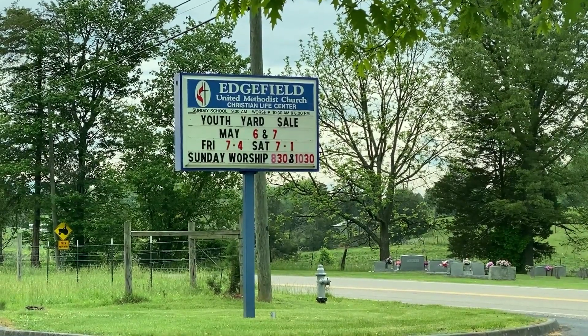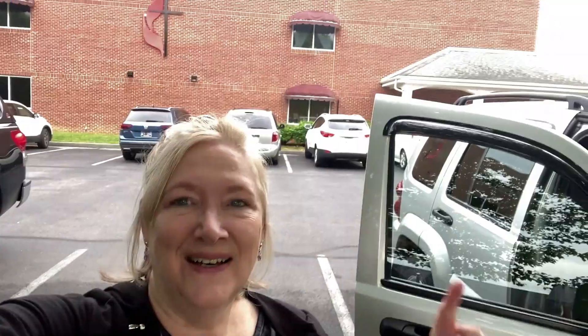Edgefield United Methodist Church, Piney Flats, Tennessee. We're here. Let's go inside and see if we can find something.